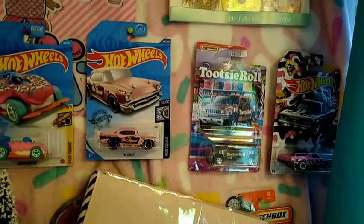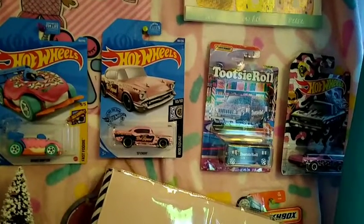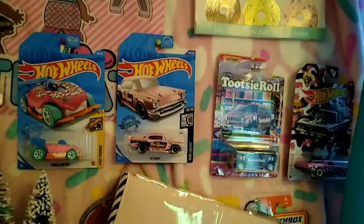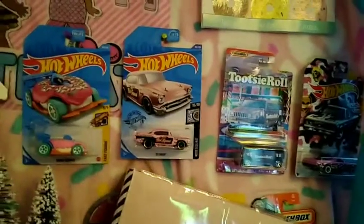I appreciate everybody for watching. Please like and subscribe — I'll catch you next time. I could have done a donut collection, but my donuts are all over the place, they're just everywhere. So anyway guys, I'll see y'all next time. Thanks for watching.